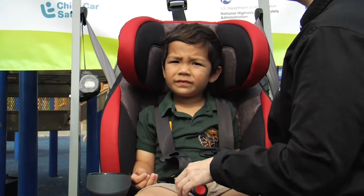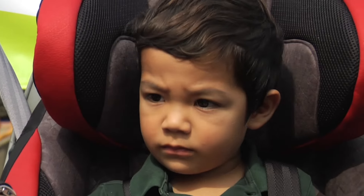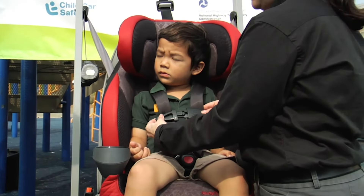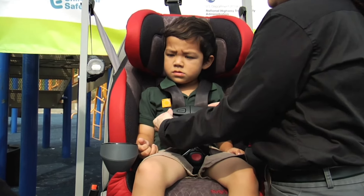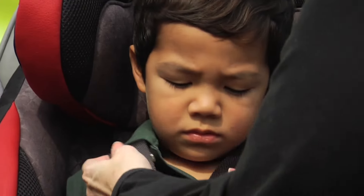When children get older and their legs get longer, parents ask if they should turn the seat around so that the legs fit better. The research is that it's safer for children to sit with their legs crossed and still be rear-facing until they are at least two years old, rather than turn them around to be forward-facing.